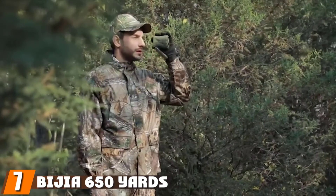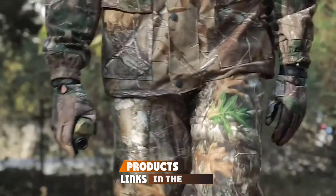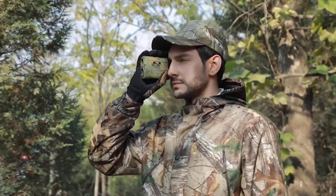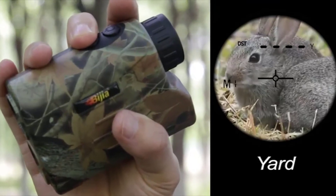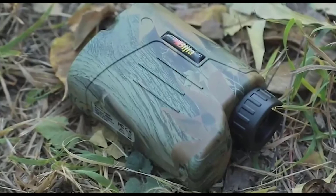Moving on to number 7, the Bigger 650 Yards Multifunction range finder. A prominent feature is ARC Technology, short for Angle Range Compensation. It is important to measure the angle of the target accurately, and the angle accuracy level of the Bigger range finder is about plus or minus 45 degrees. Furthermore, the 650-yard reflect range distance with 6x magnification and about 1 meter of accuracy makes it a good tool to take along for hunting.